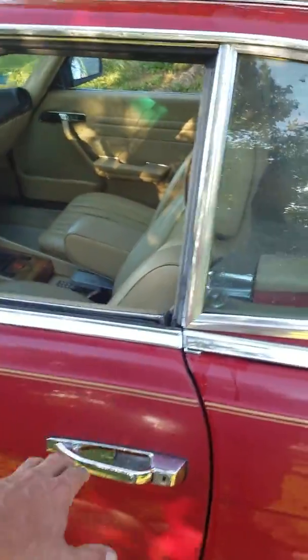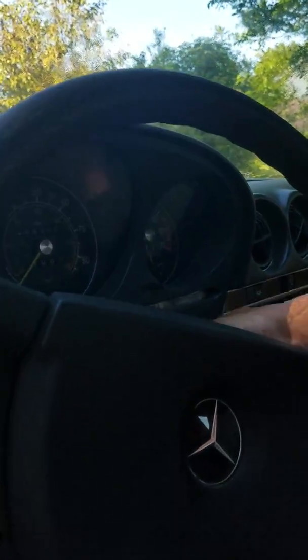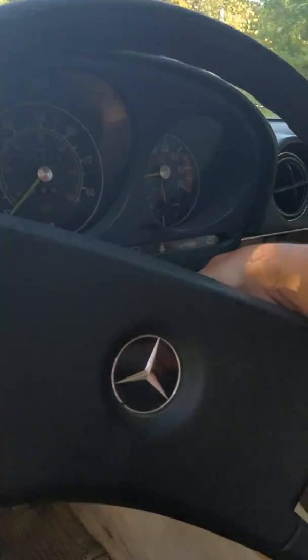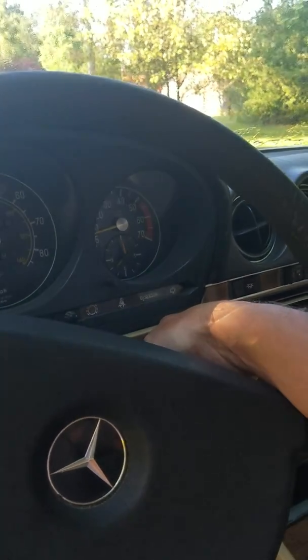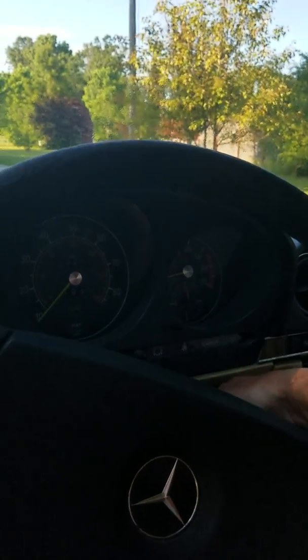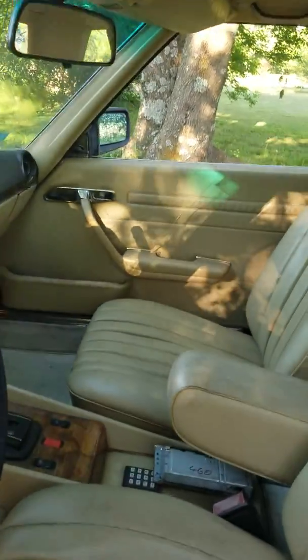It fires right up. It's got 199,218 miles on it — it is a high mileage car. The interior I would say is fair.